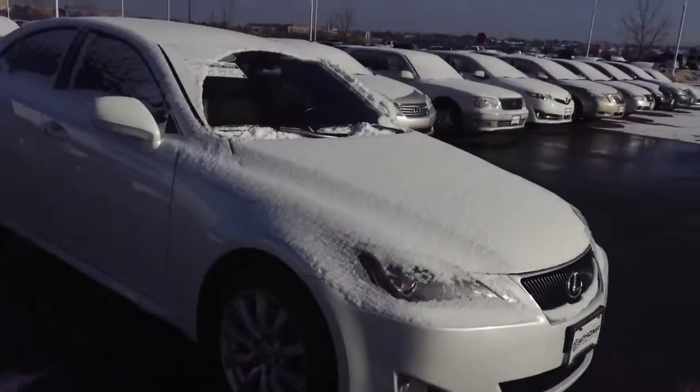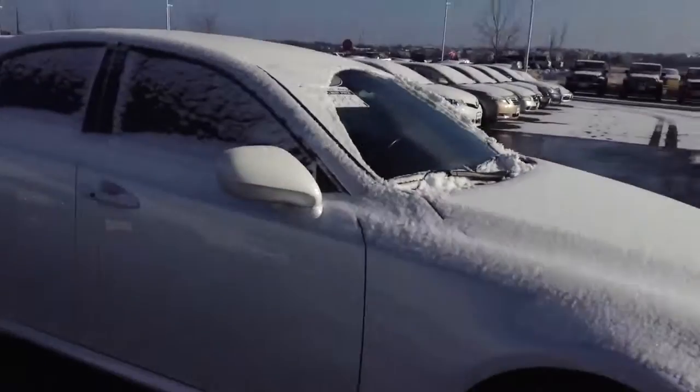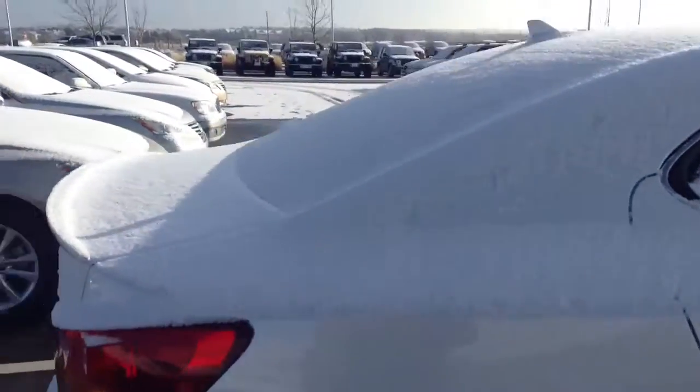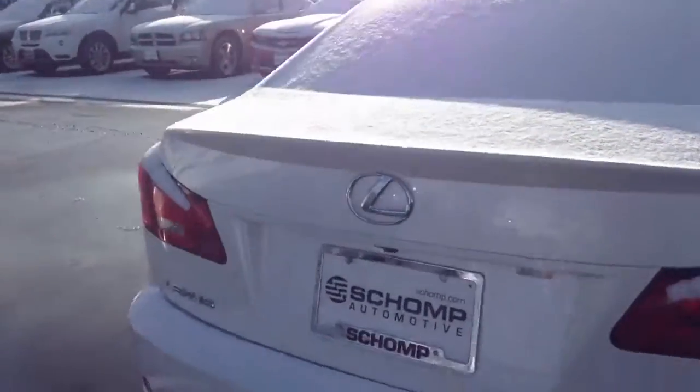Give you a quick walk around. Car appears to be in very good condition inside and out. I don't really see any visible damage to the vehicle during the initial walk around.